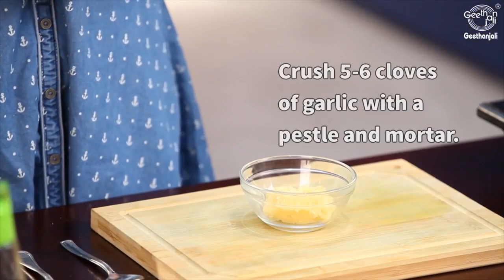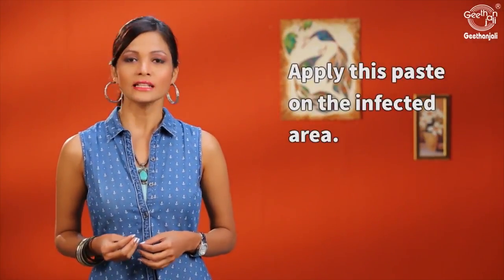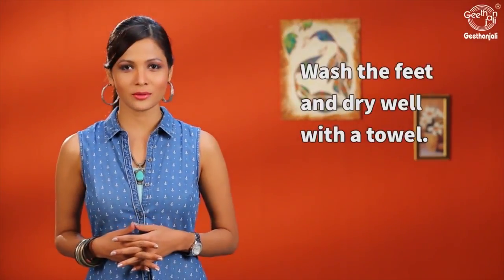Crush 5 to 6 cloves of garlic in a mortar and pestle. Apply this over the infected area. Leave it for about 10 minutes and then wash it off and dry well with a towel.